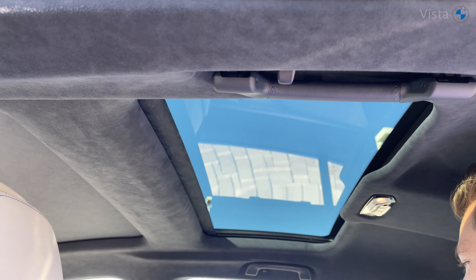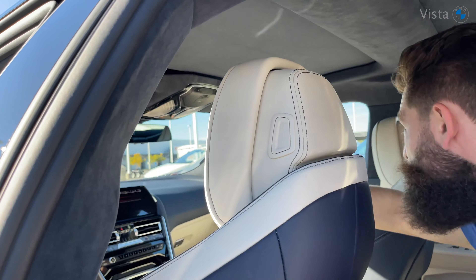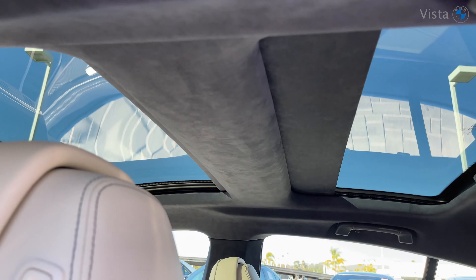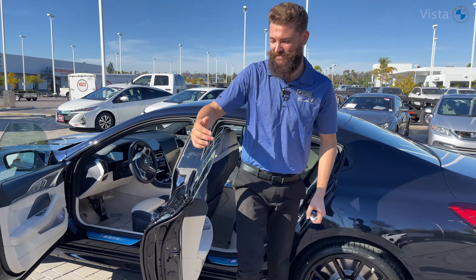And I can even control the sunroof up top right here — let's open this baby up. There we go. Gorgeous.